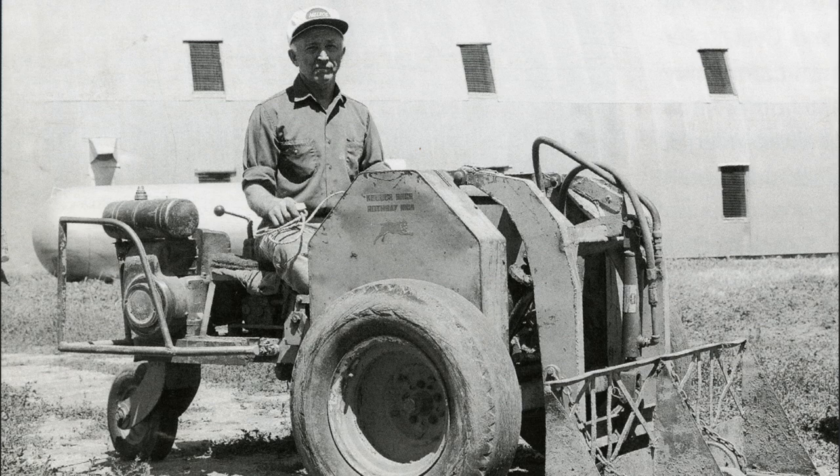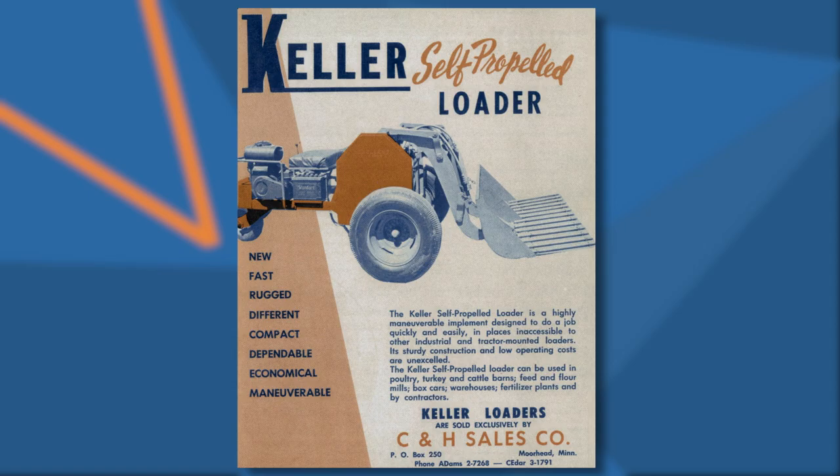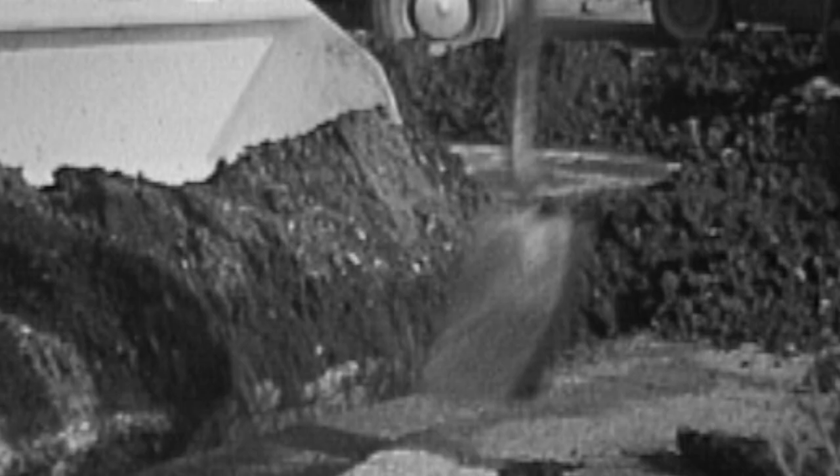It was a new machine that no one had really seen anything like before. Maneuverability was one of the big things — economical, dependable. It didn't cost a ton of money, especially for turkey farmers initially cleaning their barns, but it had so many other uses.